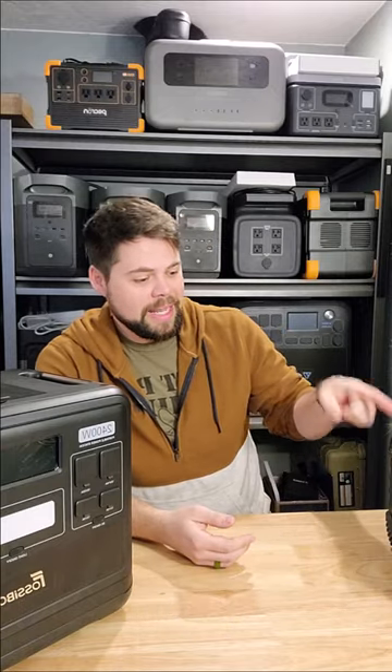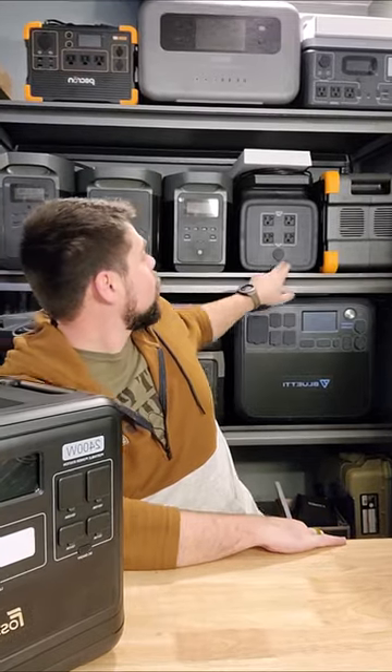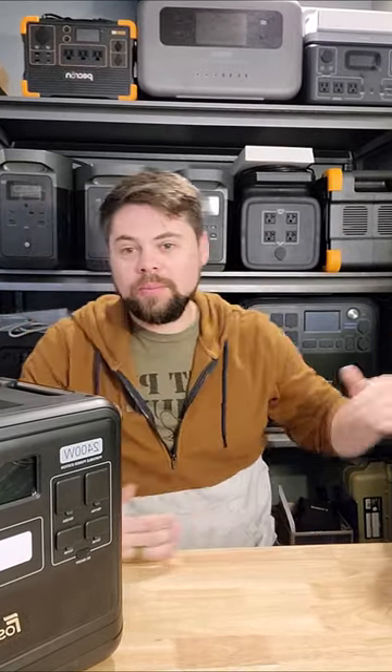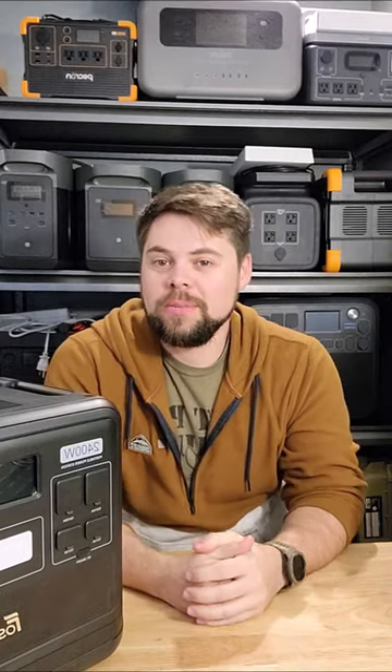So we've got Ukatel, we've got Lion Energy, Lithely, Bluetti, EcoFlow, GrowWatt, Pekron, Zender, PointZero, Hysolus, Mango — it doesn't matter the brand.